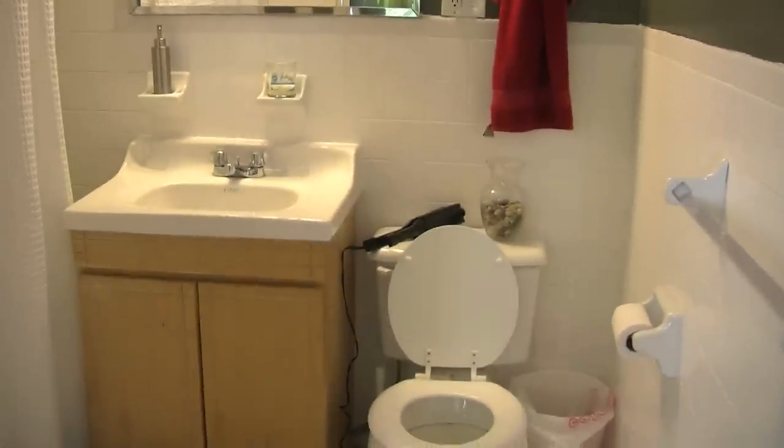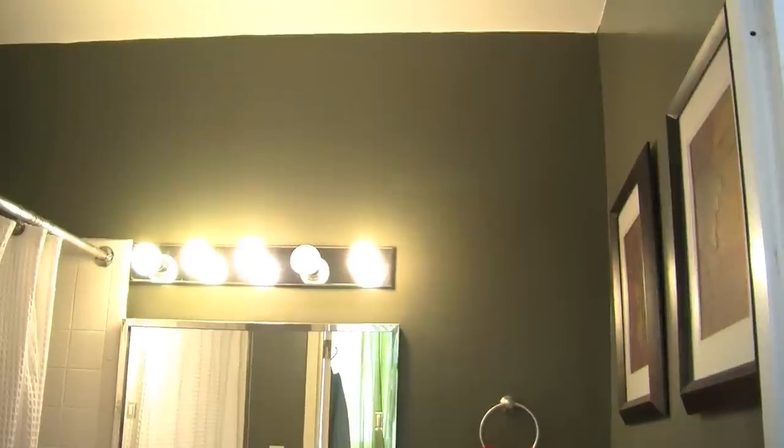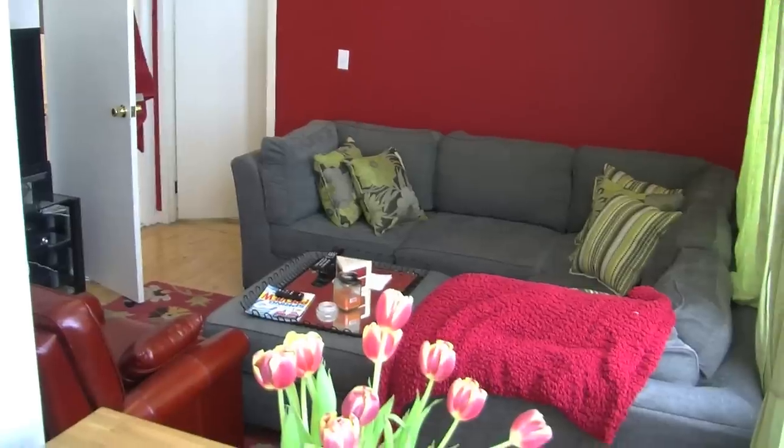The bathroom is pretty standard. It's very nice and clean and white, all tiled. I painted it this sort of spa green color — I don't know what you want to call it. This is from the kitchen.